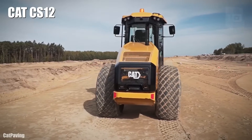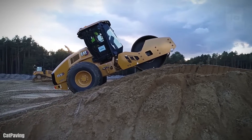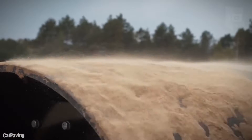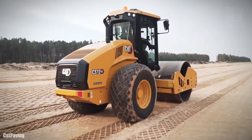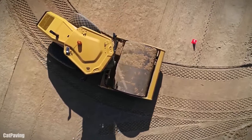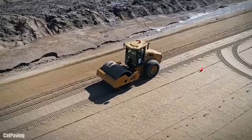Number 6: CAT CS12. It is a reliable and high-performance compactor made in the United States. It has a compaction measurement system and automatic vibration function. It measures 18 feet long by 7 feet wide and weighs 26,800 pounds. It has an engine with 111 horsepower and 264 foot-pounds of torque.